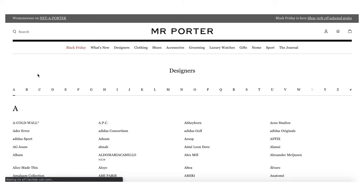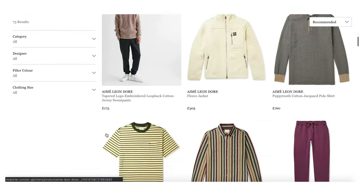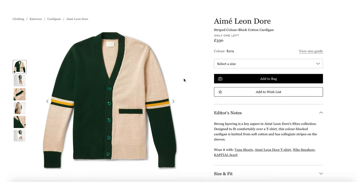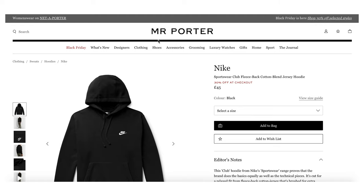They've got 600 designers on here, so just choose one that you like. I'm loving Amy Leandor at the moment — this cardigan is something I've been wanting for ages, though I'm not going to be paying £330 for it. The great thing about Mr. Porter is they have videos showing you how the item of clothing fits, which I think is really useful. You don't have to spend a fortune here — they have brands like Nike, Adidas, Vans, and Converse, so you don't have to break the bank.